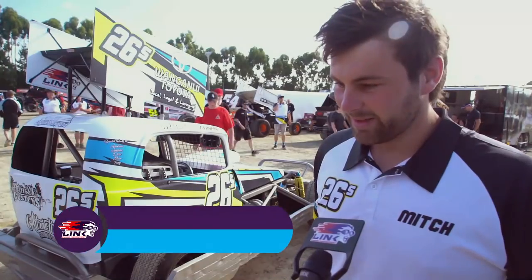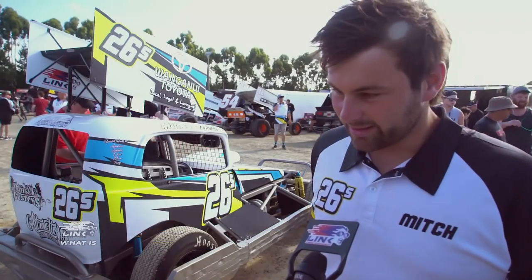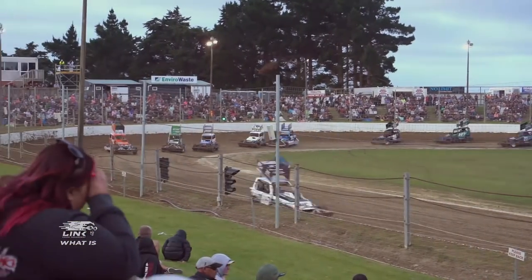It's a 1500 kilo, 1UZ Toyota V8 powered car, running Hoosier race tyres, Winters Quick Change diff, and AFCO double adjustable shocks. We race here in full contact sport, so hitting each other is encouraged.